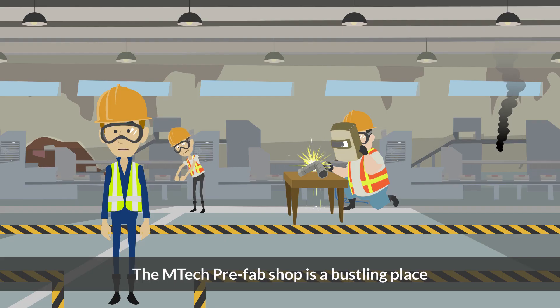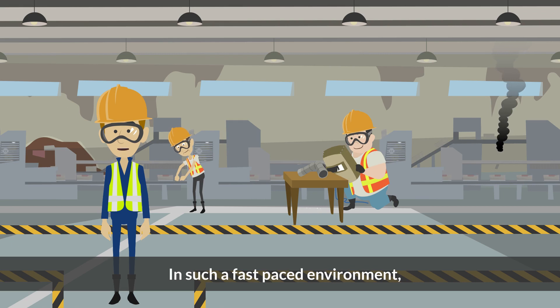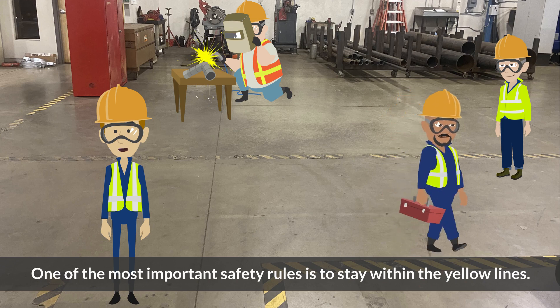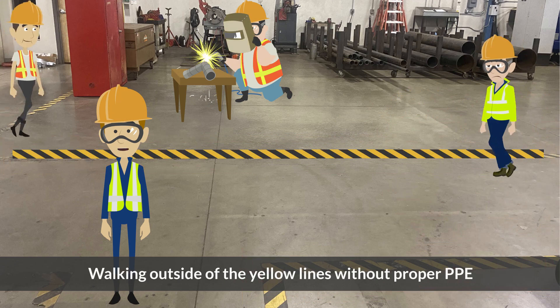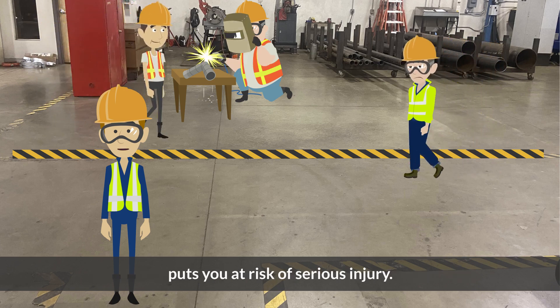The EmTech Prefab Shop is a bustling place where efficiency and productivity go hand-in-hand. In such a fast-paced environment, it's important not to lose sight of the rules that keep everyone safe. One of the most important safety rules is to stay within the yellow lines. Walking outside of the yellow lines without proper PPE puts you at risk of serious injury.